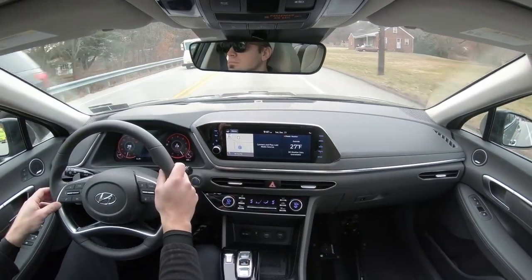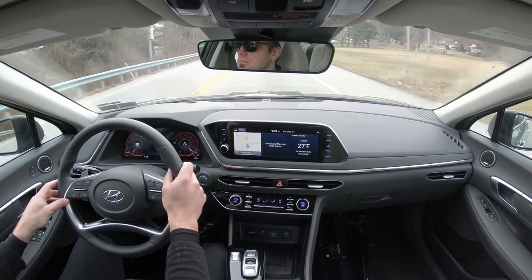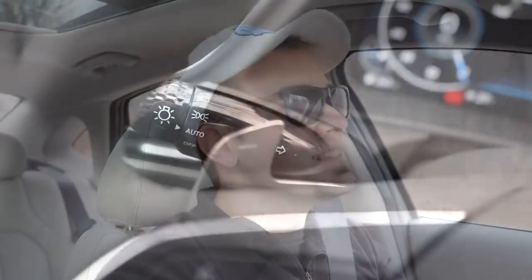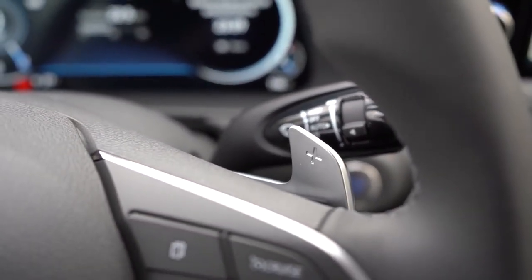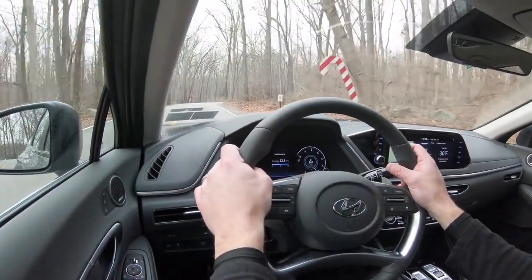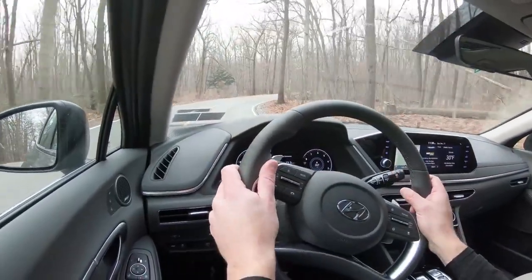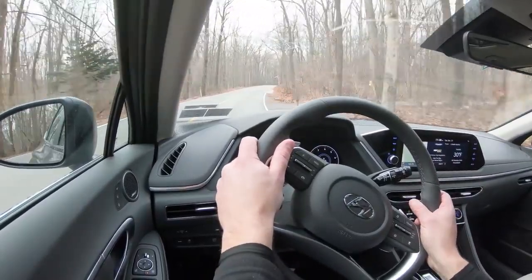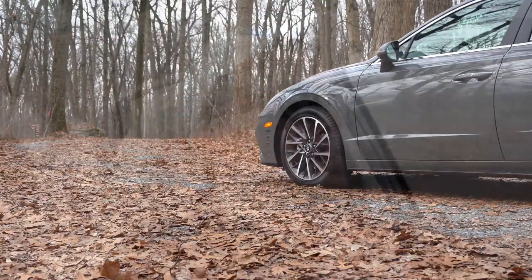Let's hit the paddle shifters — that puts you in paddle shift mode. Downshifting: sixth, fifth, fourth, third gear. There is a little bit of a delay, but the fact that there are paddle shifters on the Sonata is pretty cool. You can use them for engine braking in the winter when it's snowing so you don't have to hit the brakes. They feel really high quality too. To exit paddle shift mode, simply press nothing and it goes back to normal driving mode.